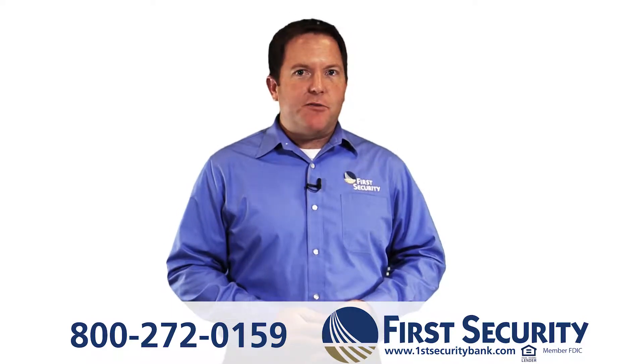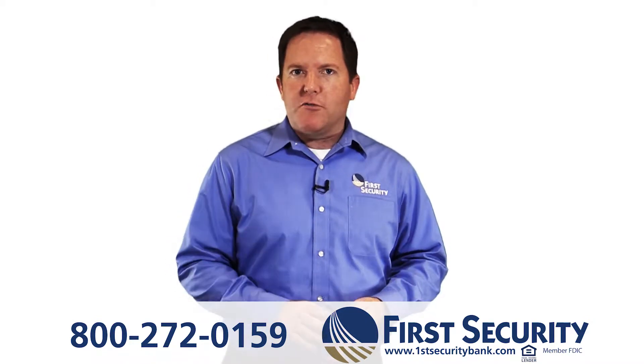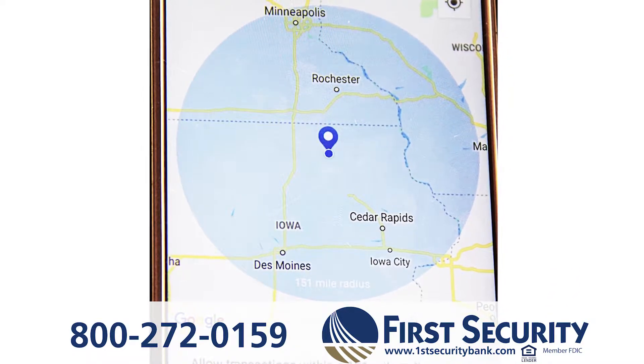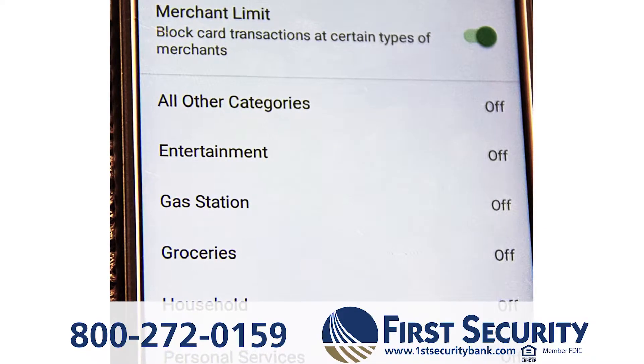You can also set a specific area where your card can be used. Block all international transactions, for example, or if you know you won't be going far, set a radius around a certain area — and if your card is stolen and someone tries to use it outside that circle, it will be blocked. You can also block certain types of merchants, like restaurants, gas stations, or even retail stores.